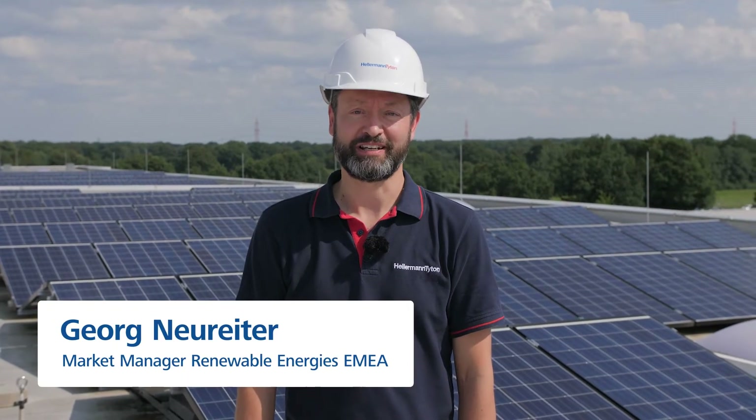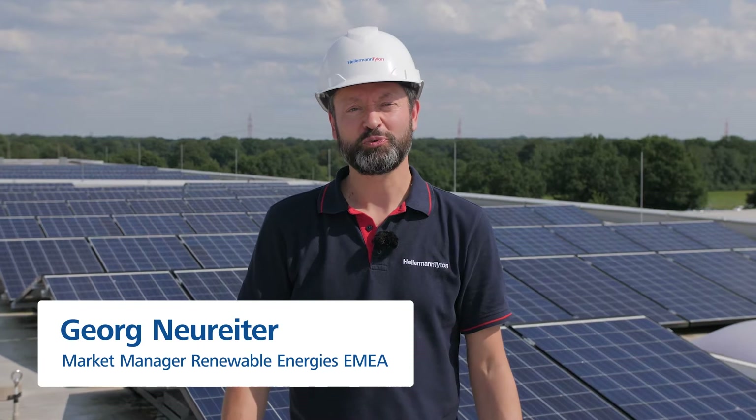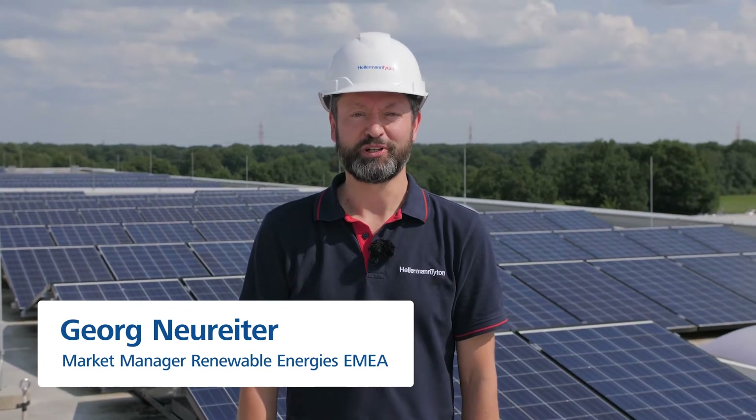Hello, my name is George Neureiter, market manager renewable energies at HellermannTyton. In this short video I'm going to talk a little bit about my role in the sunshine team and also what this company is doing in regard to sustainability.